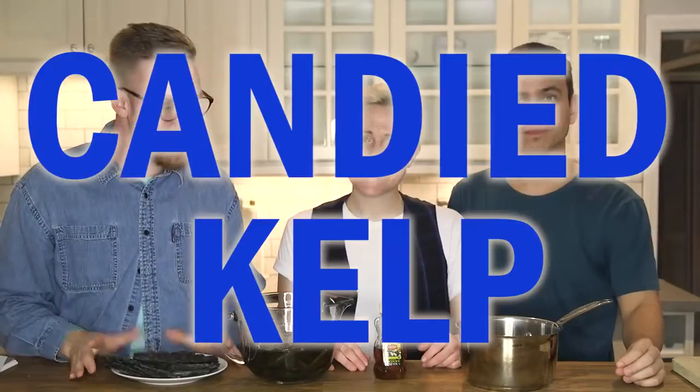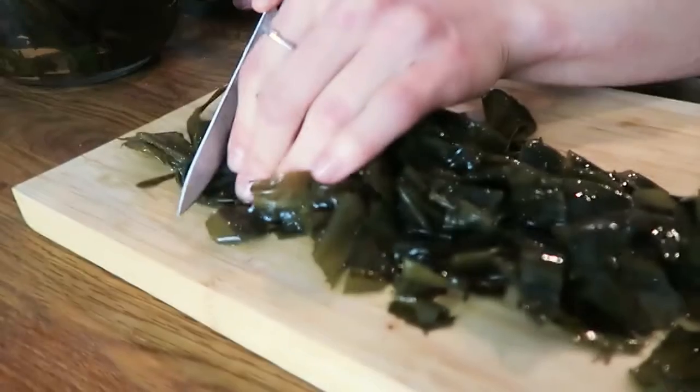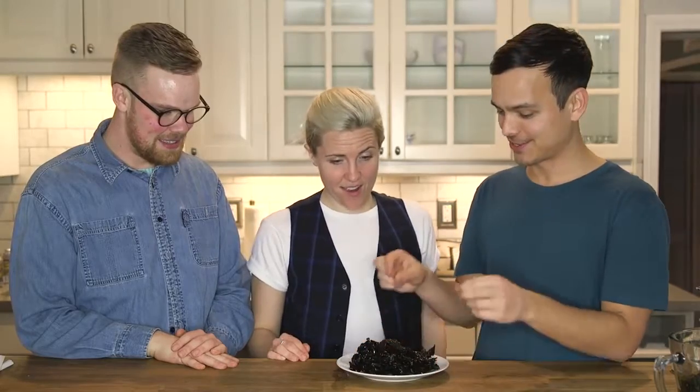Recipe number three is candied kelp — now that's a catchy little phrase. So all you really do is you take your kelp, you have to soak this one too. It can be anywhere from an hour to 12 hours. Then you cut it out and mix it in with half a cup of water and half a cup of honey for about an hour. Then you bake it for 30 minutes at 300 degrees. So it takes a little bit of a process. That's unbelievable. So we have our final product — the candied kelp — for us to try.